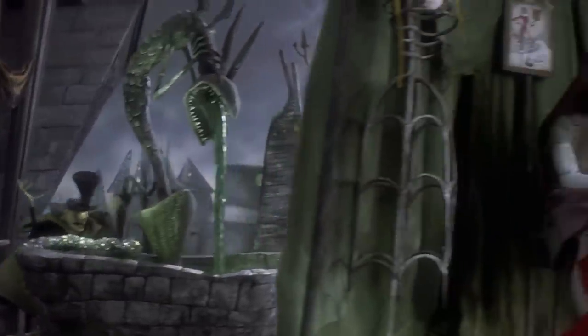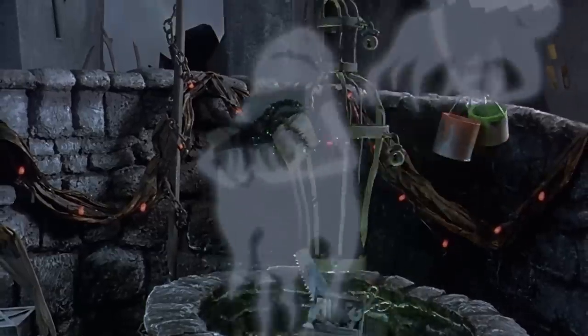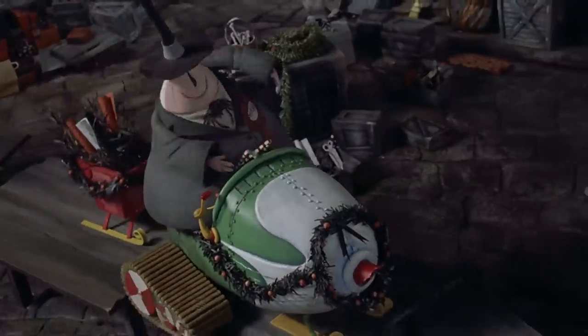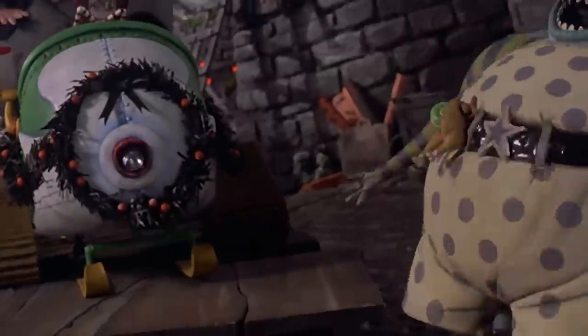Looking for other eerie sights? At the beginning of the Making Christmas number, feast your eyes on the sewing machine Sally uses and you'll realize that the thread is actually webbing being pulled from a spider. Also during the Making Christmas number, while the ghouls are creating the makeshift track for the mayor and his snowmobile, keep your eye on the cyclops. As the box passes in front, now you see him, now you don't. Spooky effect!